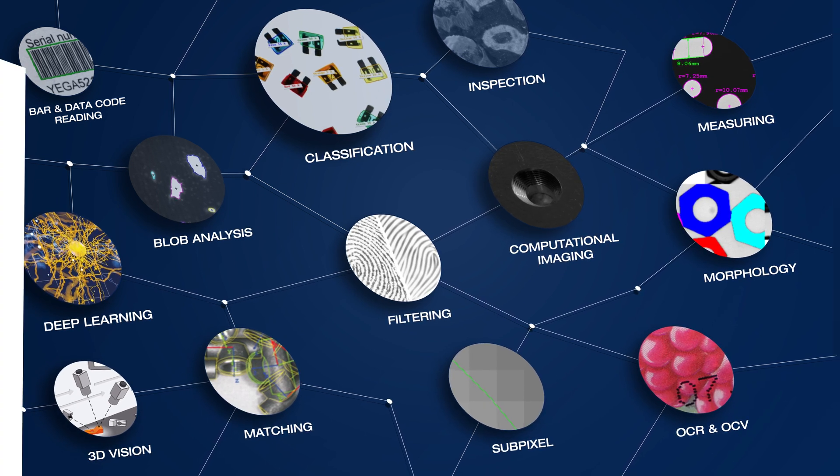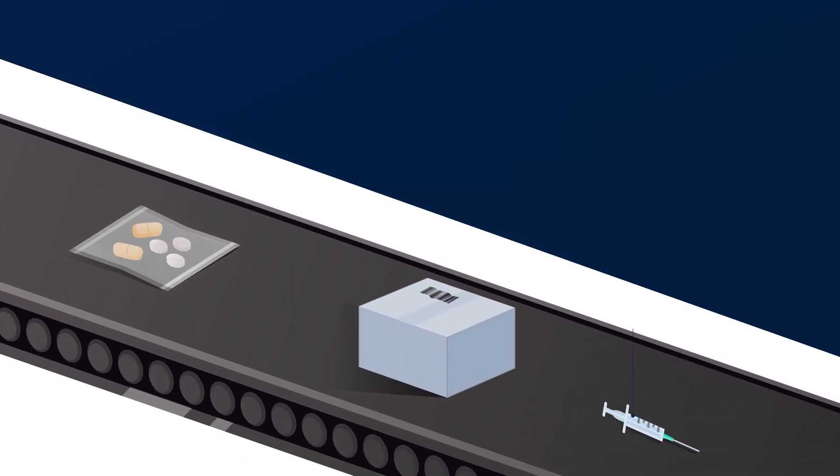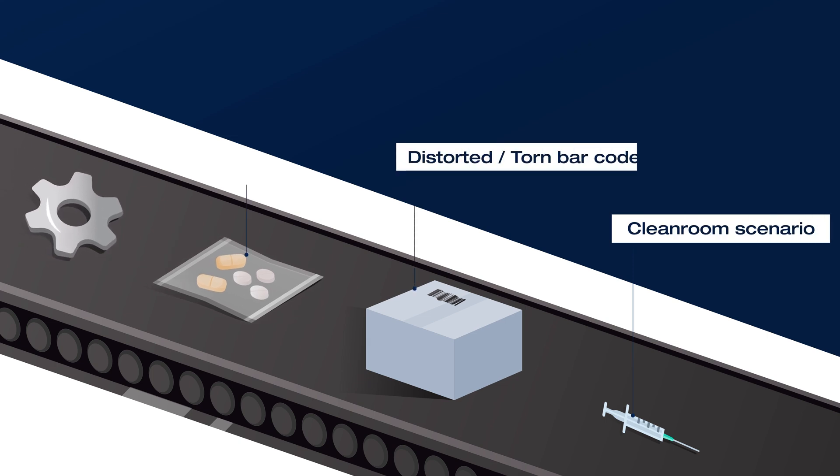And the best part? Even in the most complex and demanding industry scenarios, MVTec products deliver robust and accurate results that guide action.